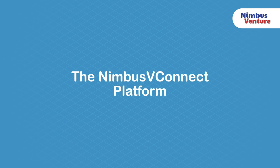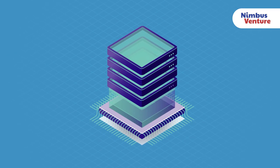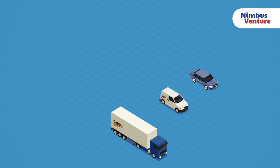The Nimbus V Connect platform — our proprietary Nimbus V Connect platform is the powerhouse that drives our solutions. Its advanced linked sensor suite and deep learning algorithms turn the wealth of data we gather into timely, actionable information.